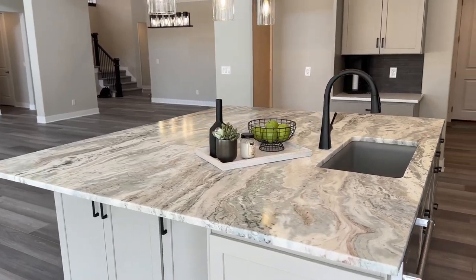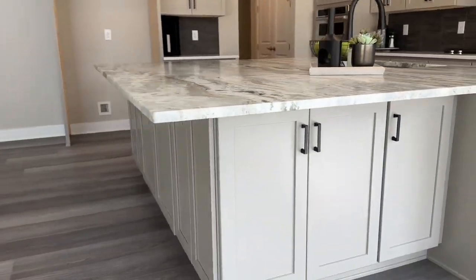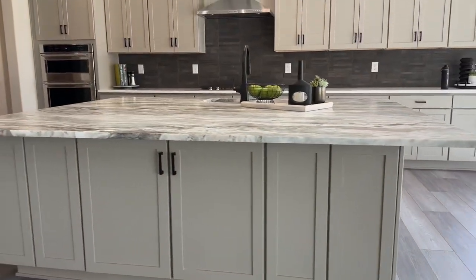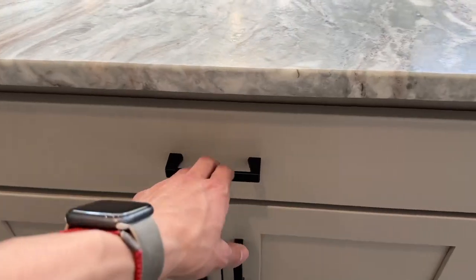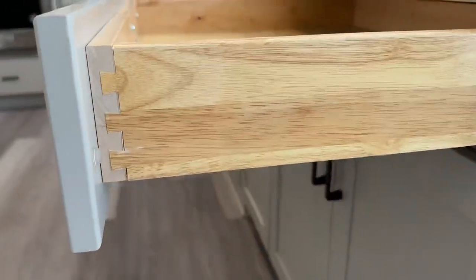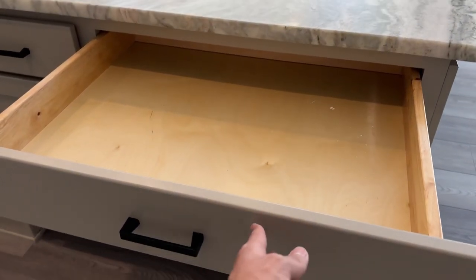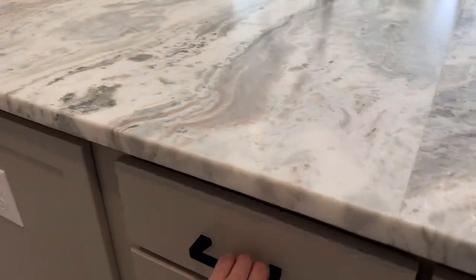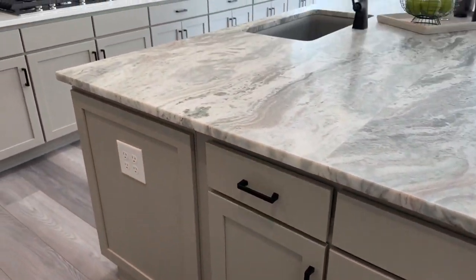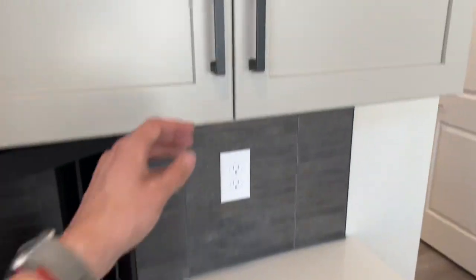Going over to the kitchen, you've got the same color cabinets with quartz countertops, and then the big marble on this extended island — which is actually an upgrade — with storage space and cabinets underneath. One thing I always check is the drawers: these are dovetail drawers, the best type, built to last and very sturdy. And check this out — soft close. That's also an upgraded feature. This would be your coffee bar area, and these cabinets are also soft close.